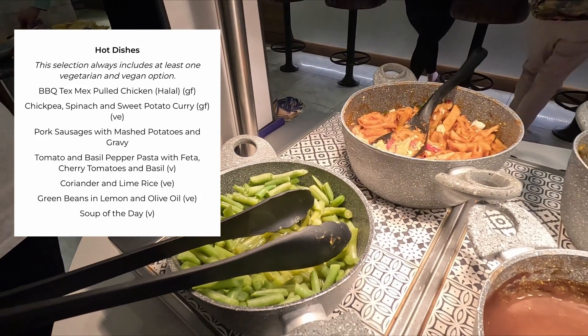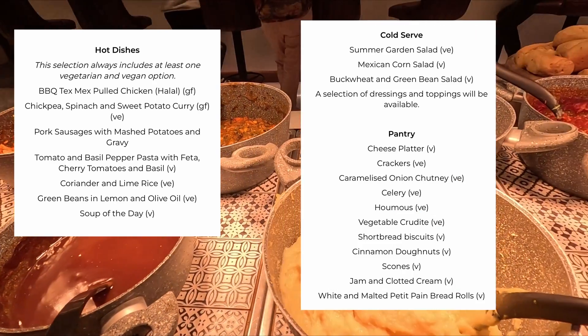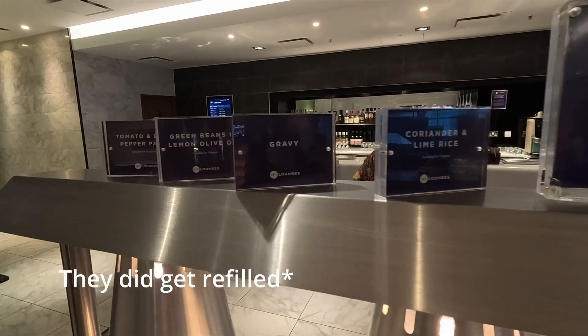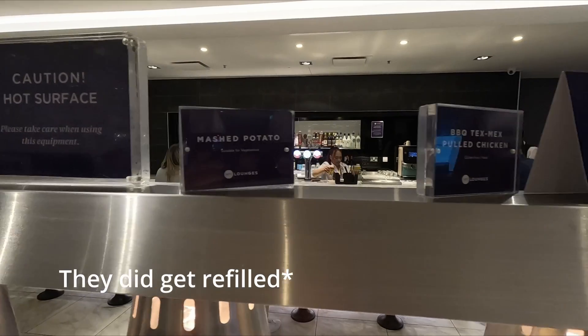The food menu is pretty extensive. You've got your hot dishes, your cold dishes, and cakes and things in the pantry. The choice of food was pretty good. However, when we arrived there were a lot of dishes that were empty — nothing in them or just scraps at the bottom of the bowl.